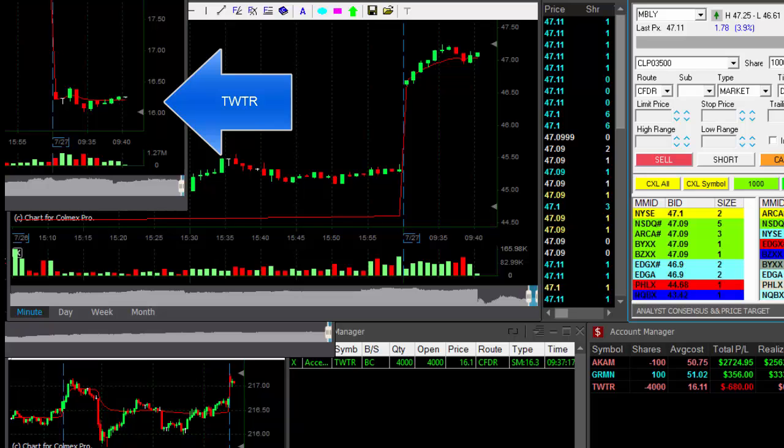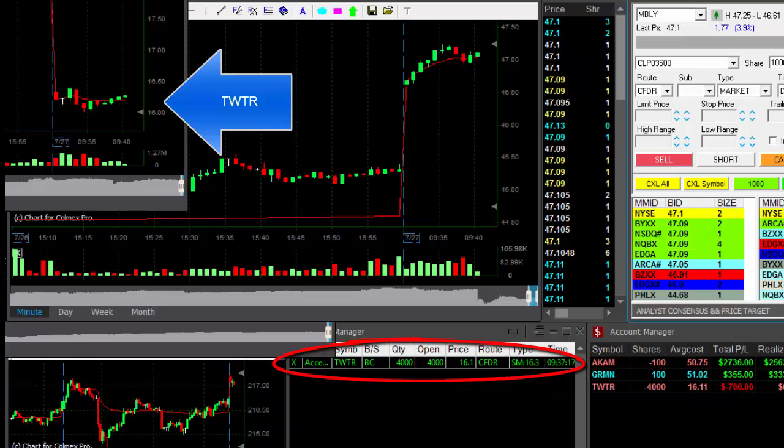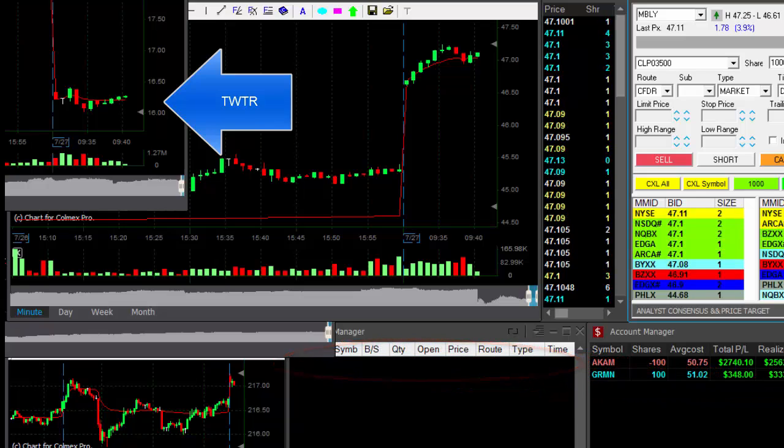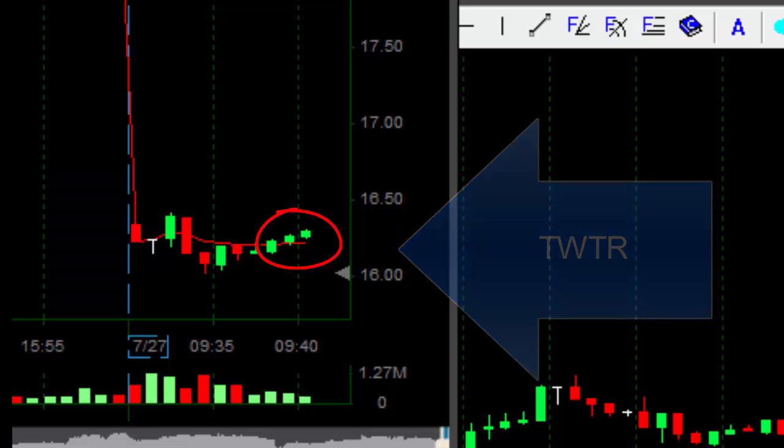Well, Twitter is killing me — it's not going the right way. I'm down $680. I have a stop order. Stopped out automatically at 16.11. What doesn't go my way needs to be stopped.